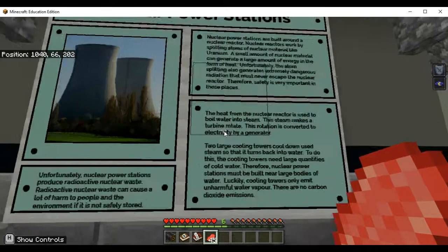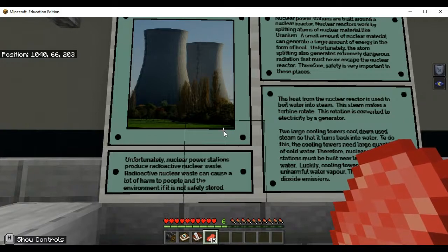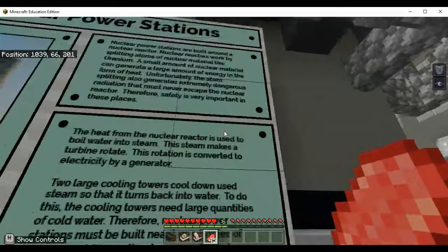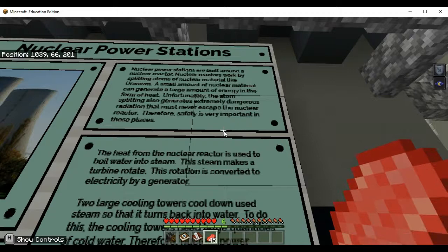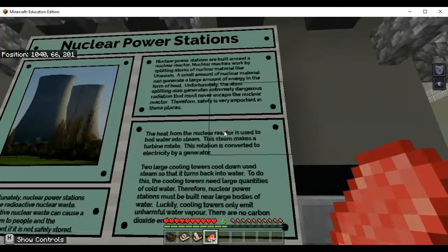So we've got some things to read here at the nuclear power station. Nuclear power stations produce radioactive nuclear waste, which can cause a lot of harm to people and the environment if it is not safely stored. Nuclear power stations are built around a nuclear reactor. Nuclear reactors work by splitting atoms of nuclear material like uranium. A small amount of nuclear material can generate a large amount of energy in the form of heat. The atom splitting also generates extremely dangerous radiation that must never escape the nuclear reactor. Therefore, safety is very important in these places. The heat from the nuclear reactor is used to boil water into steam, and this steam makes a turbine rotate or turn.